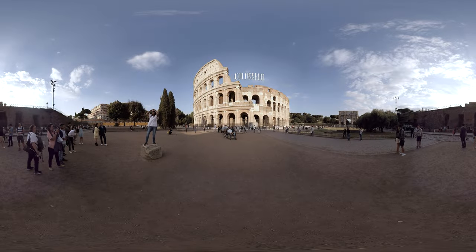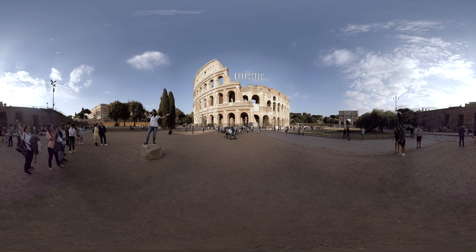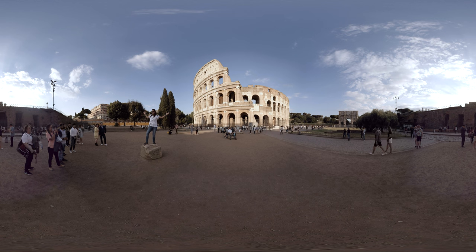The Colosseum is one of Rome's most popular landmarks, as well as a reminder of the architectural prowess and wealth of the bygone Roman Empire.